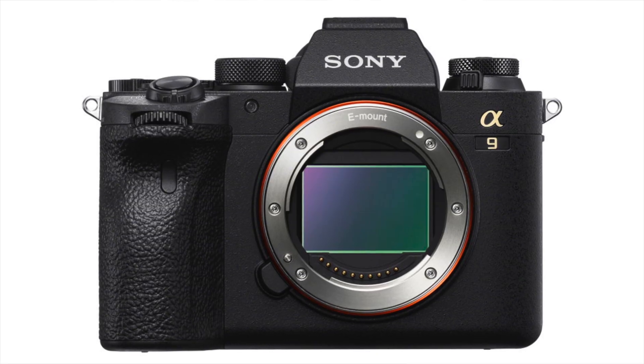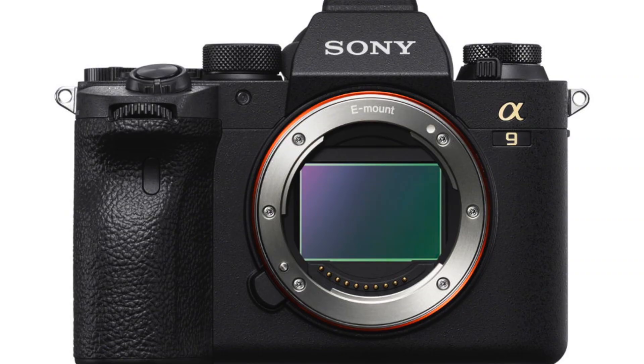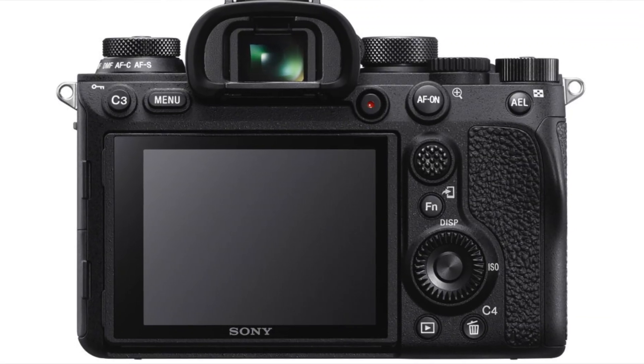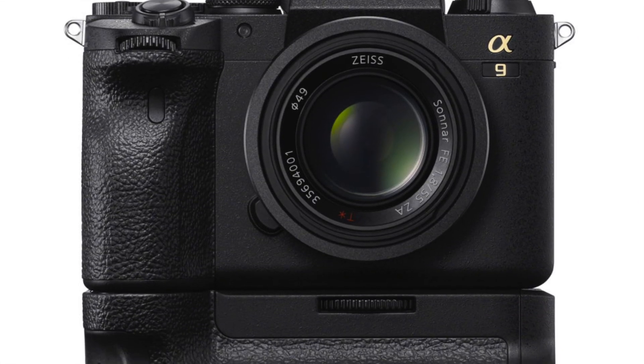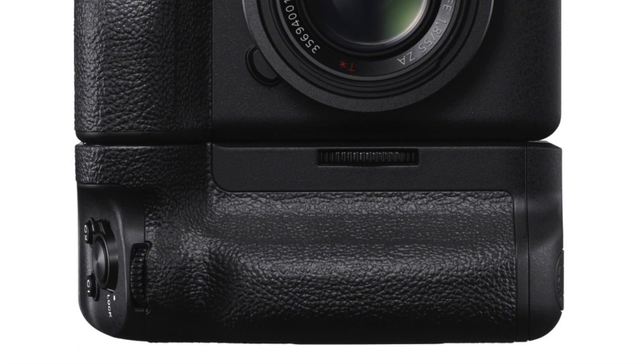The A9 Mark II basically comes down to more speed and more features for professional photographers — those who are shooting sports, action, even weddings, those who are going to maybe be using them at the next Olympics. The updates to the Sony A9 Mark II, as I was told, were things that could not be done via firmware using the original A9 and its original processor.